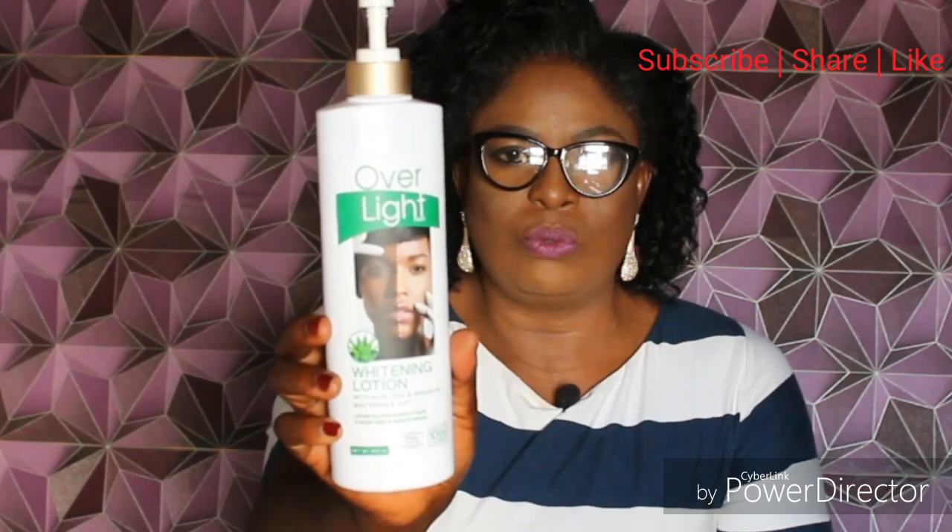Apart from the fact that it made me sweat, I think it's a good one. It works very well, lightens the skin gradually — it's not an overnight whitening thing, but it works gradually and you will see some level of brightness in your skin when you are done using it. So it's a good one.